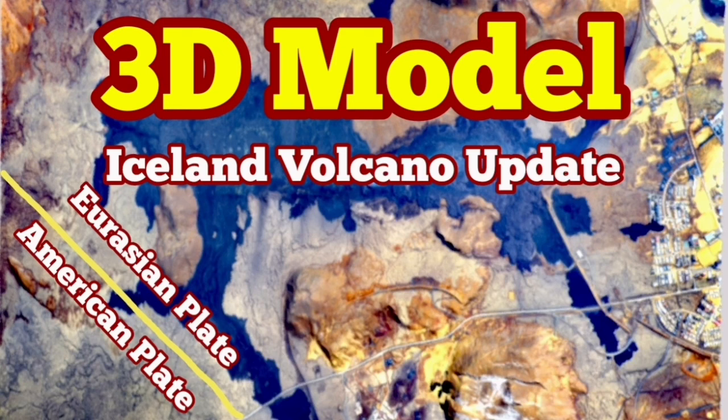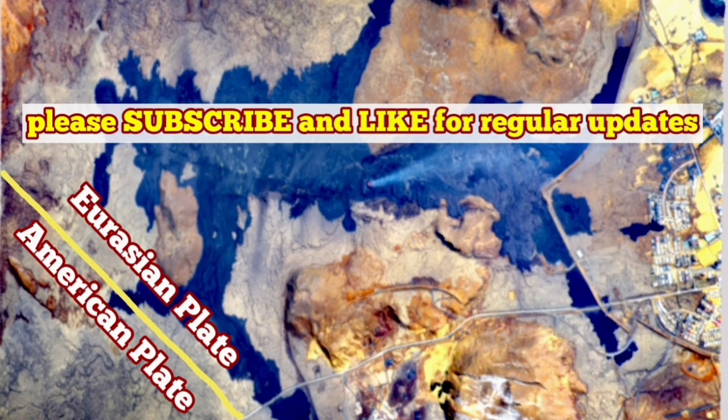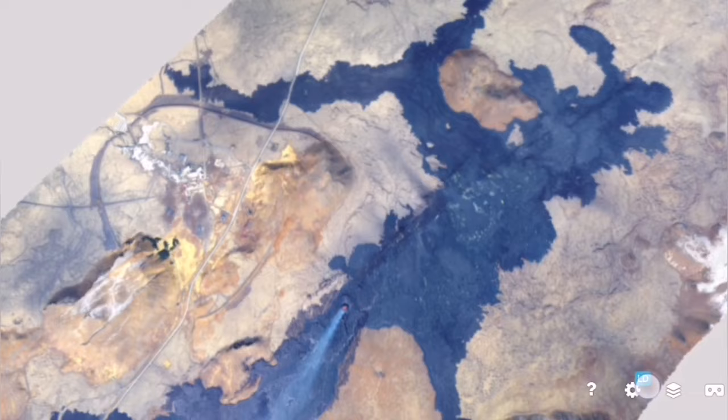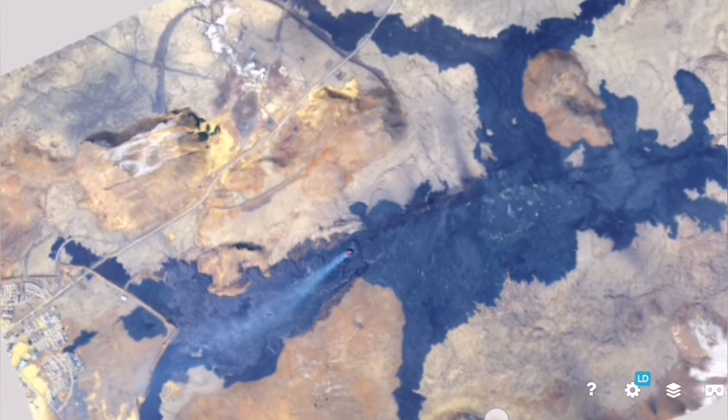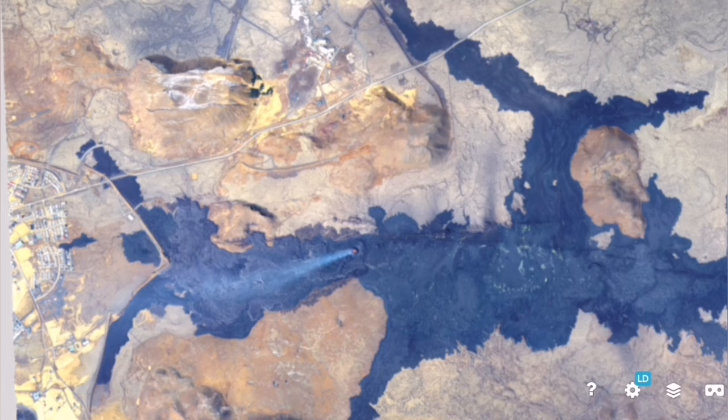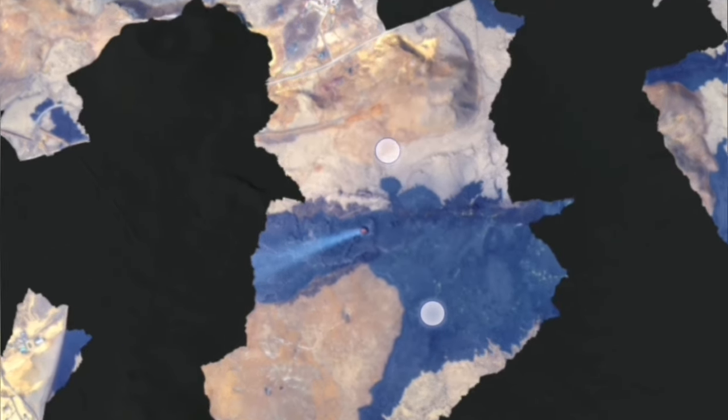The latest eruption of the Sunnuka crater chains in the Svartsengi volcanic system of the Reykjanes Peninsula was different. It was on top of the previous ones in the past, but it lasted longer than all of them. Many weeks have now passed and this volcano is yet erupting.